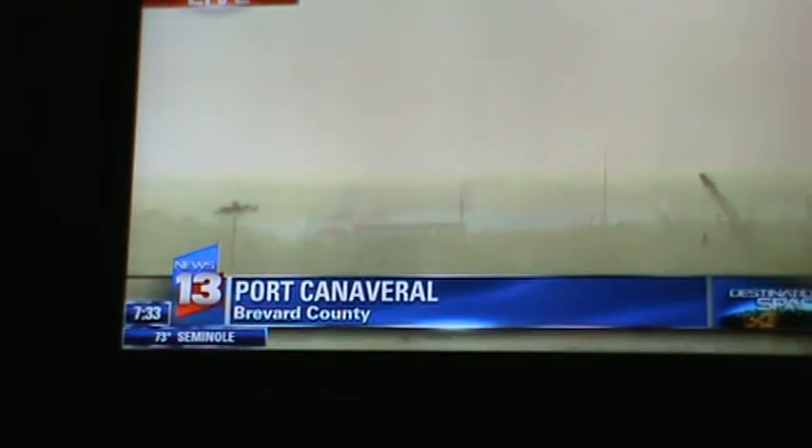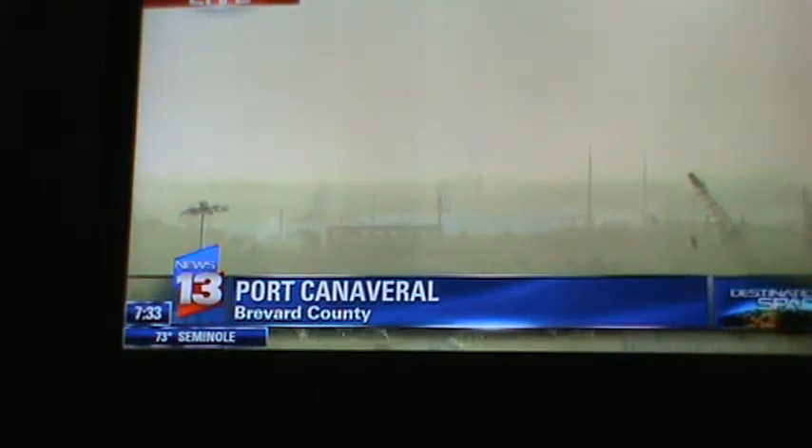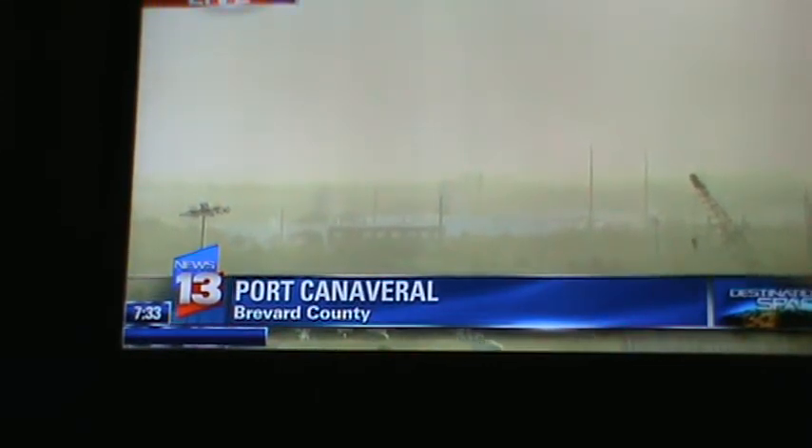Kind of sunny, but that pointy thing — well, that is the first stage booster. Now, in case you missed the launch, here it is.